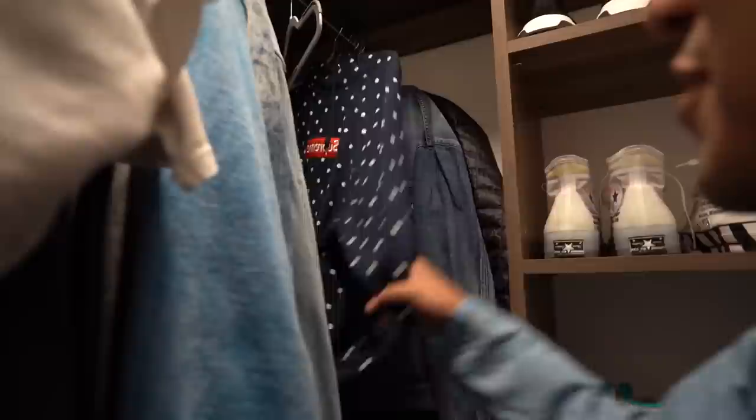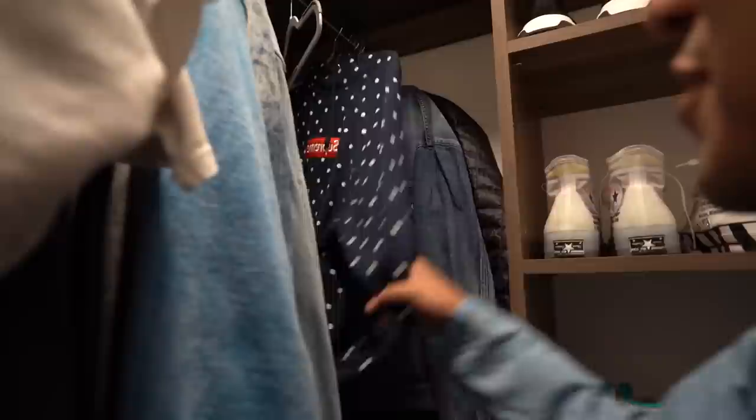Supreme hoodie that Ryan gifted me because it was too small for him — shout out to Ryan. I haven't worn it yet. I'm also wearing another Disneyland shirt, but here's another Disney piece. I personally think this is hard.